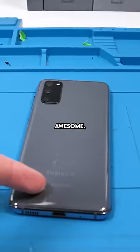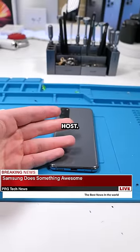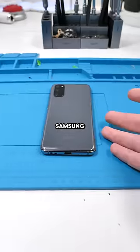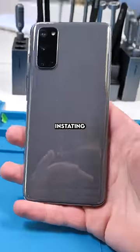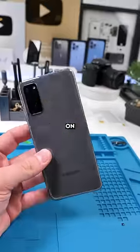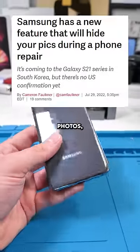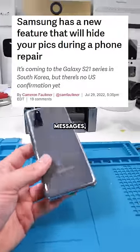Samsung is doing something awesome. Hey, what's up guys? I'm your host for PRG News. Samsung just announced that they'll be instating a repair mode. You can turn your phone on into repair mode and it'll block the repair technician from viewing things like your photos, personal emails, messages, etc.